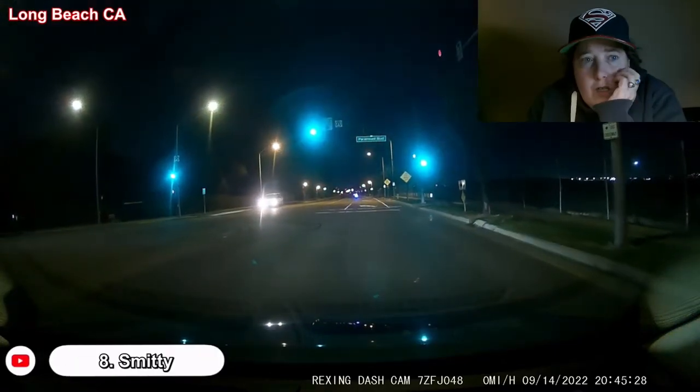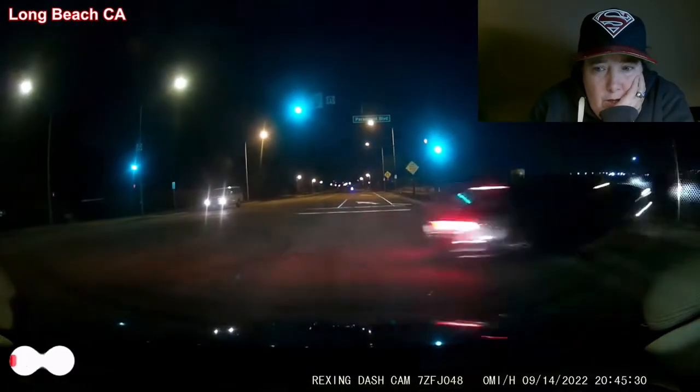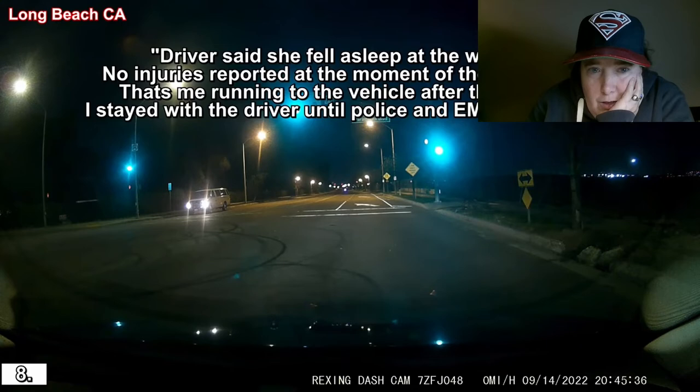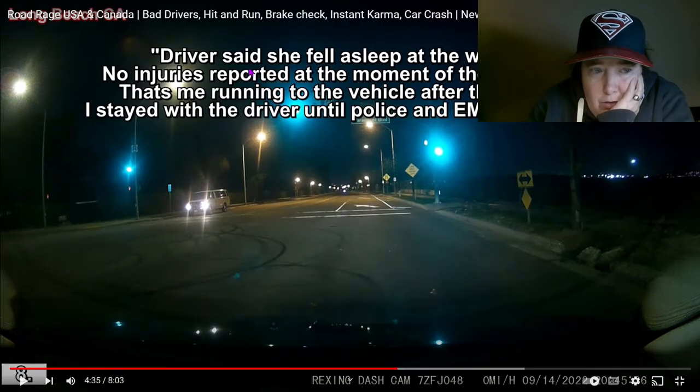Long Beach, California — what the? Oh my gosh. The driver said she fell asleep at the wheel. No injuries reported at the moment of the accident. That's the recorder running to the vehicle after the crash — they stayed with the driver until police and EMT arrived. Holy cow. Don't drive when you're tired, people.